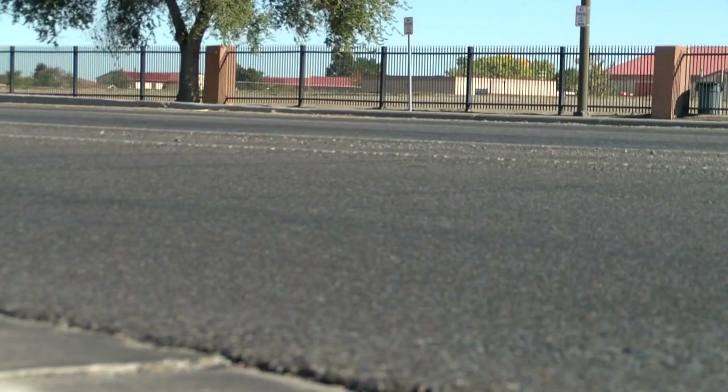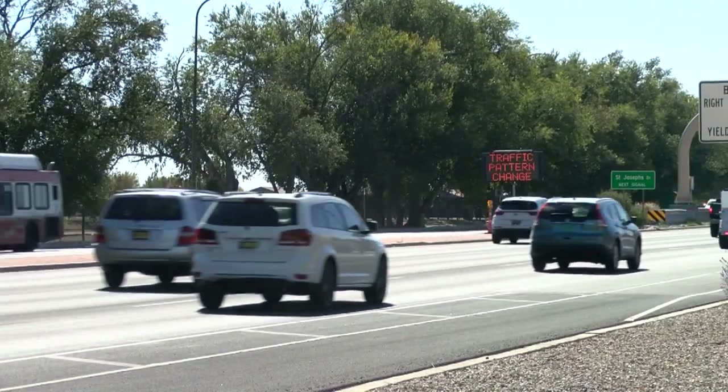DOT officials say drivers will have to adjust, but believe it will be worth it. After time, we will see the safety value of it. The new light will be installed Wednesday from 9 to 3. Kim, back to you. The DOT says they do have these lights in Rio Rancho and Bernalillo, but this is the first one in Albuquerque.